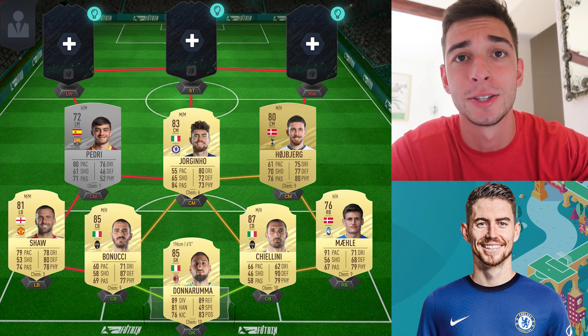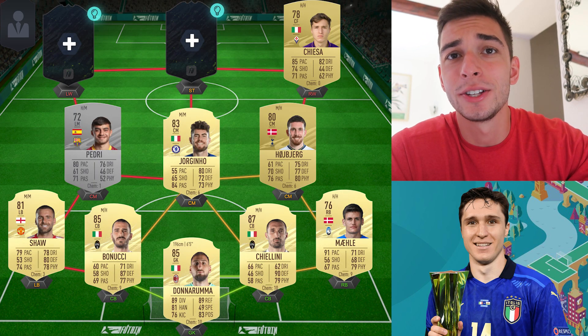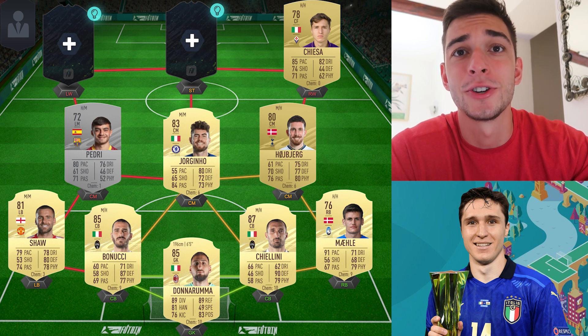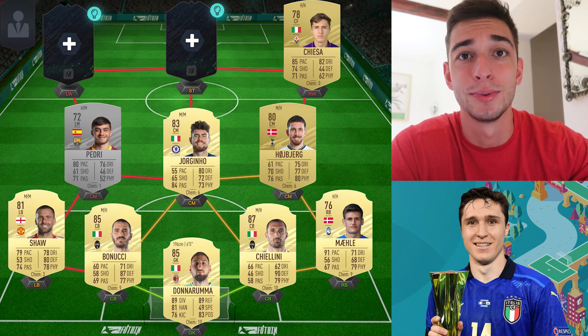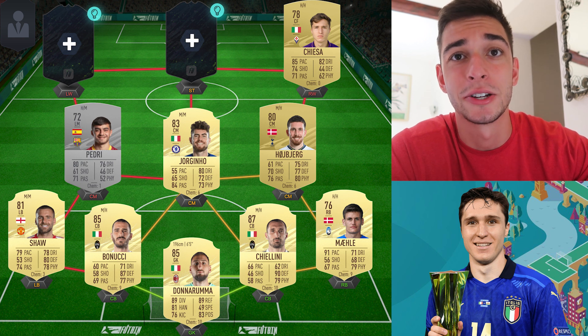Moving on to the attack — here's where I had some changes compared to UEFA's team. UEFA put in Sterling, Lukaku, and Chiesa. The only similarity I have with that list is Chiesa. He didn't necessarily score a lot of goals, but he was very noticeable throughout, and his goals were crucial — scoring to put Italy in the lead against Austria when they were having a tough time, and scoring against Spain. Even in the final he was all over the pitch making dribbles. I knew he was Italy's most underrated player and he proved it in this tournament. He was one of the best attackers of the tournament.